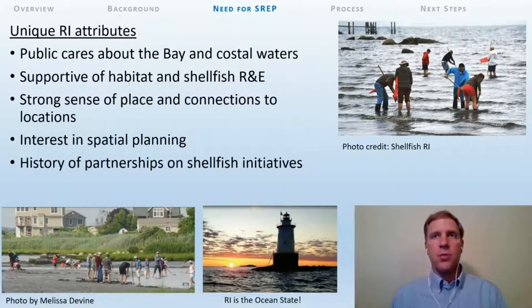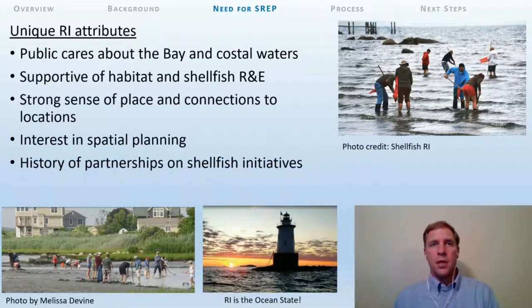Rhode Island has a number of unique attributes that may help support the development of a statewide shellfish restoration and enhancement plan. First, Rhode Island is small and densely populated — residents are never more than an hour from the ocean or bay, which allows many to have experiences with Narragansett Bay and coastal waters. Rhode Islanders have a strong sense of place and tend to form connections to specific locations and experiences. Past work has shown that Rhode Islanders generally care about the health of the bay and are supportive of habitat and shellfish initiatives. There is also interest in spatial planning, largely aimed at helping to resolve conflicts of use.